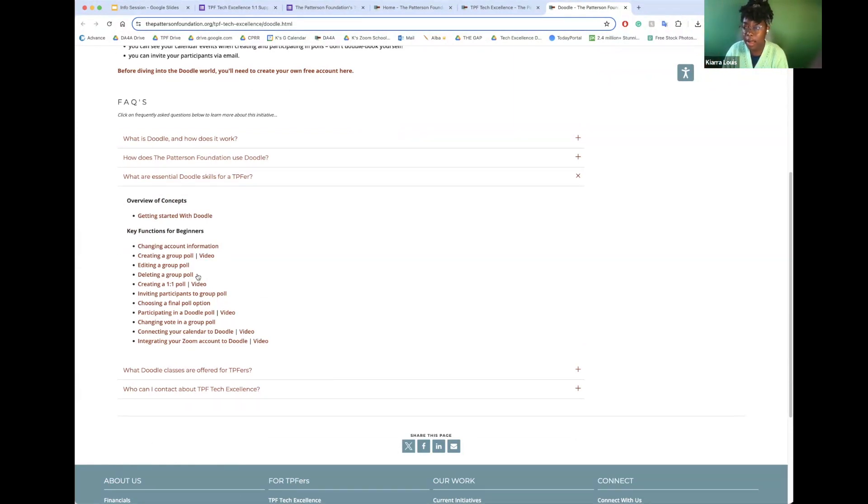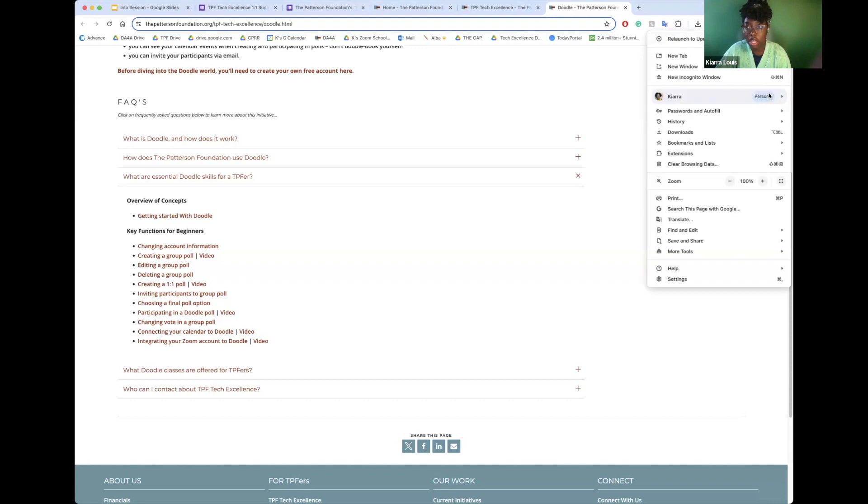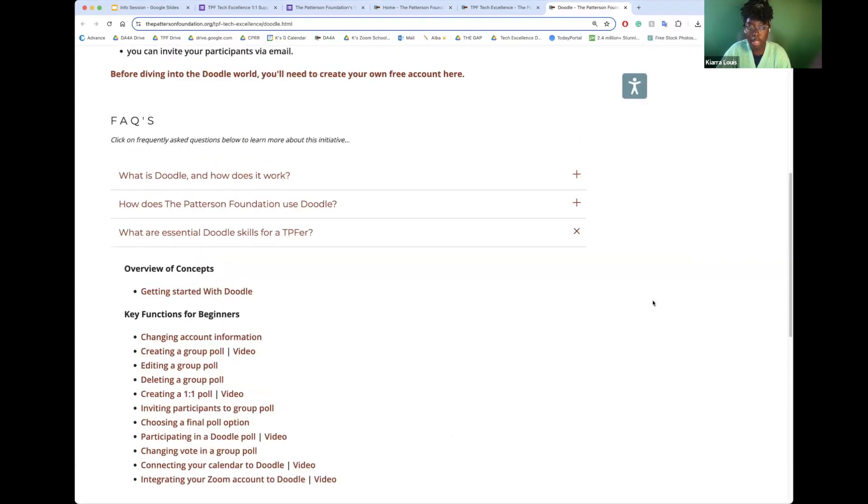The essential skills section has videos and instructions explaining how to do certain functions — important for proficiency. Sometimes someone knows how to use Doodle but doesn't know that one specific thing they need, and they don't have time to watch a 30-minute video to find it. So I dove through tutorials and videos to find great ones explaining very segmented functions, like how to change your Doodle vote, participate in one, or connect your Zoom calendar to a Doodle.